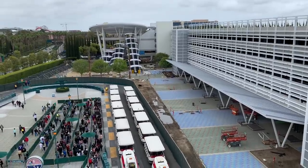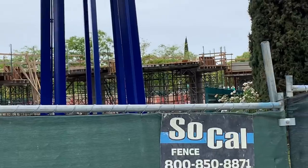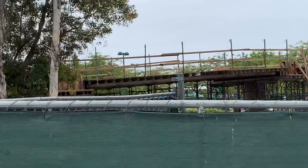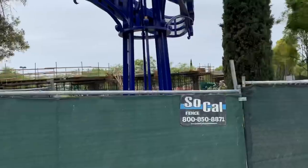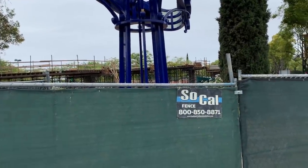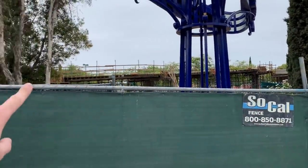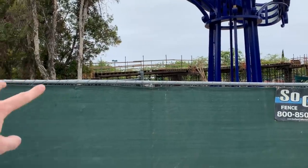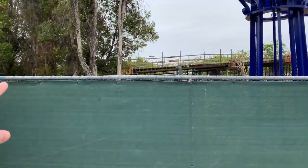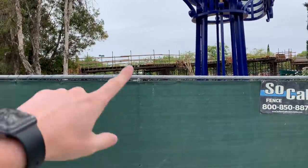Across the street going into Downtown Disney, here's the current progress on the pedestrian bridge walkway heading over towards the monorail station. I can't wait for that to open because I like walking to the park instead of taking the tram. I wonder if they'll have moving walkways like Universal Studios Orlando has on their big pedestrian bridge — that would be pretty nice.